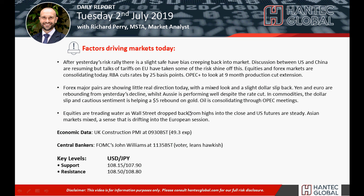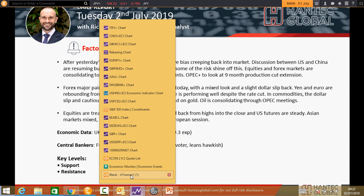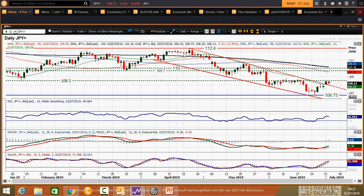Welcome back to my daily report market videos with me Richard Perry, market analyst at Hantech, on Tuesday the 2nd of July, looking at dollar yen which has broken this big downtrend channel. The downtrend channel has been in for nine weeks and broke decisively yesterday, closing decisively above the channel and above the 21 day moving average, which throughout May and June formed as the basis of resistance.